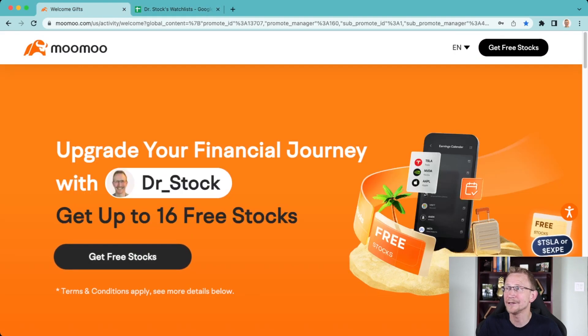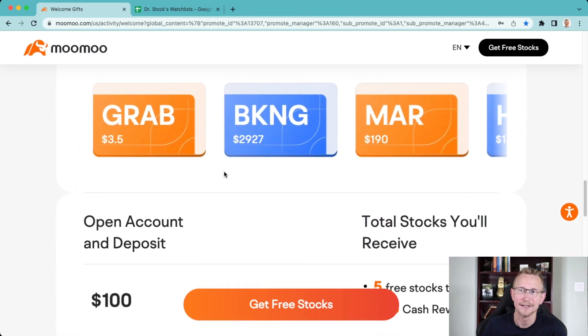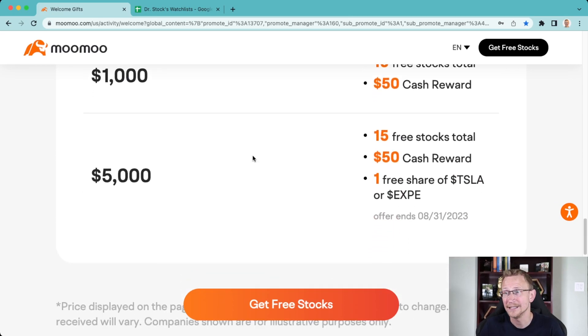Moomoo is the app I've been using to show you all of this information — it's a very valuable trading tool. The earnings calendar is absolutely clean, easy, and incredible, showing you when companies are coming up. It also has live earning calls, earnings previews, and projections. Up to 16 free stocks using the link in the description, valued from $2 to $2,000. A $100 deposit gets you five free stocks and a $50 cash reward; $1,000 gets you 15 free stocks; and $5,000 gets you 15 free stocks, a free share of Tesla or EXPE, plus that $50 cash reward.